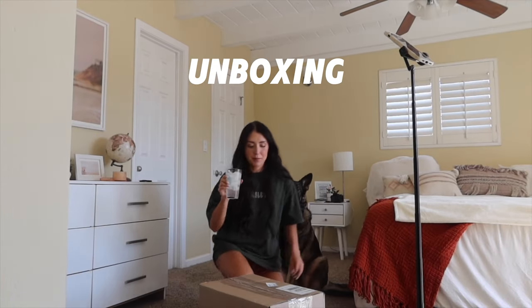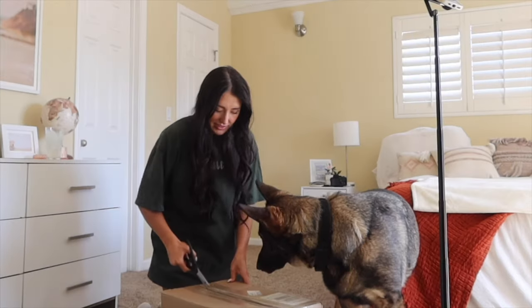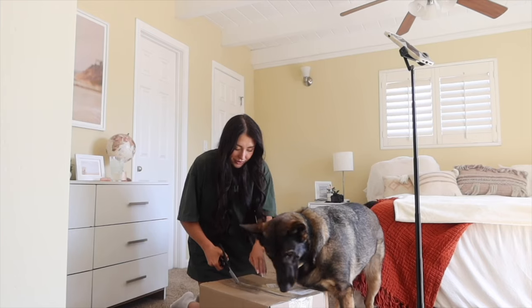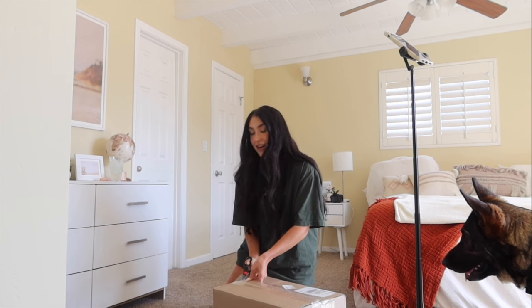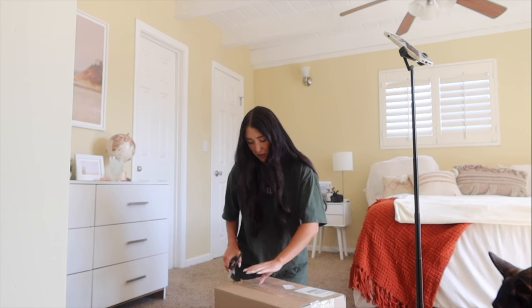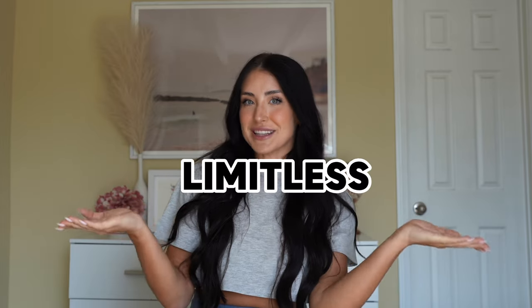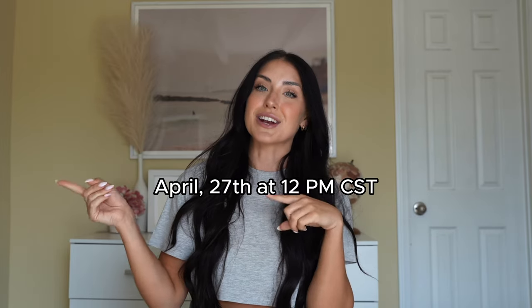Welcome back! We have an Alphalete try-on and review — the Limitless Collection launching Saturday, April 27th at 12 PM CT. We have a lot to go over. This is the new collection and it is taped up. We've got Athena, Poppy, and our Alphalete package.